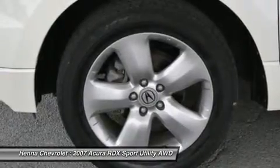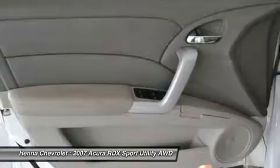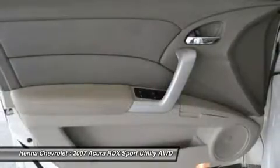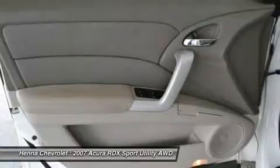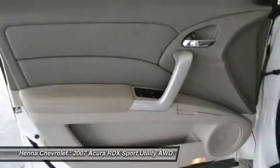Driver door bin, driver vanity mirror, dual front impact airbags, dual front side impact airbags, 4-wheel independent suspension, front anti-roll bar.